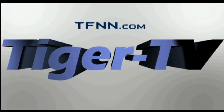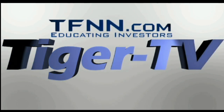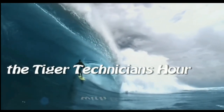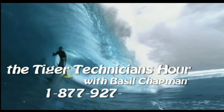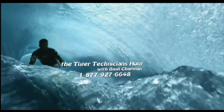The following is a presentation of TFNN, The Tiger Technician Hour, with your host Basil Chapman. Call now toll-free at 1-877-927-6648.